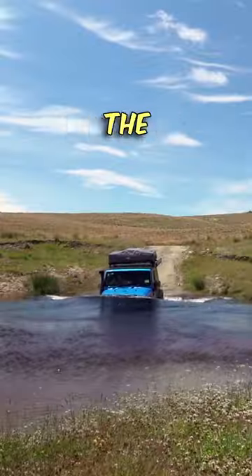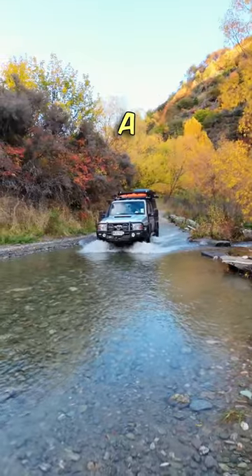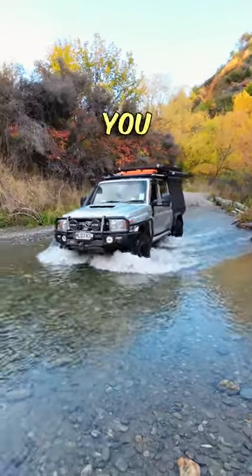Crikey! River crossings can make even the bravest four-wheel driver's knees wobble. But don't worry, I've got a few tricks up my sleeve to help you cross like a pro.